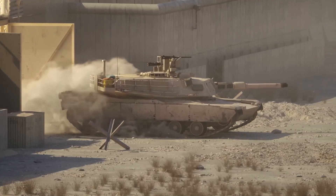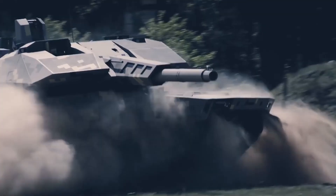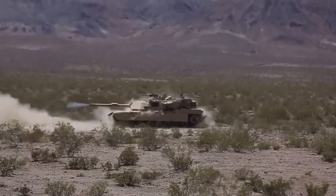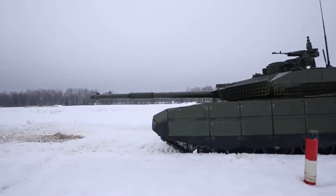Today we'll take a look at five of the world's next generation battle tanks. From the sleek and deadly KF-51 Panther to the iconic and powerful M1A2 Abrams X, these tanks are leading the way in a race for tank supremacy.